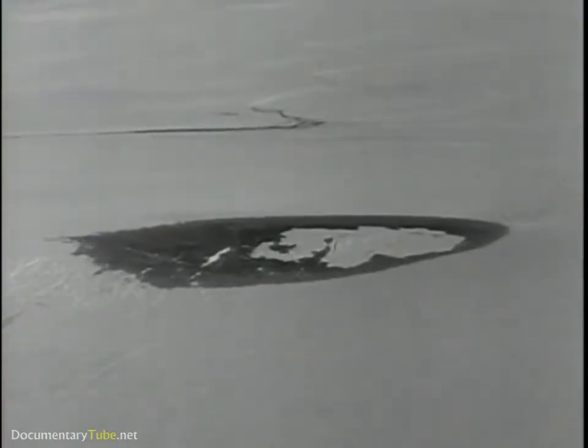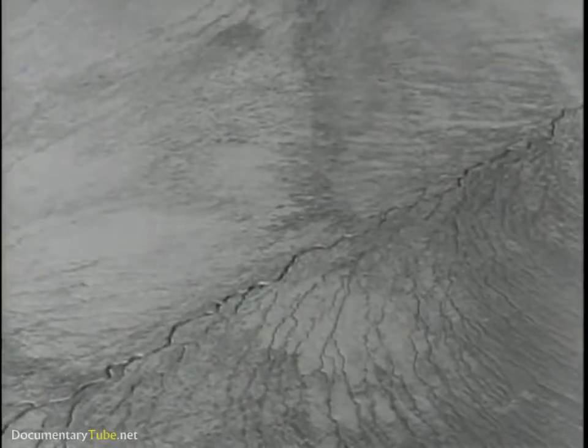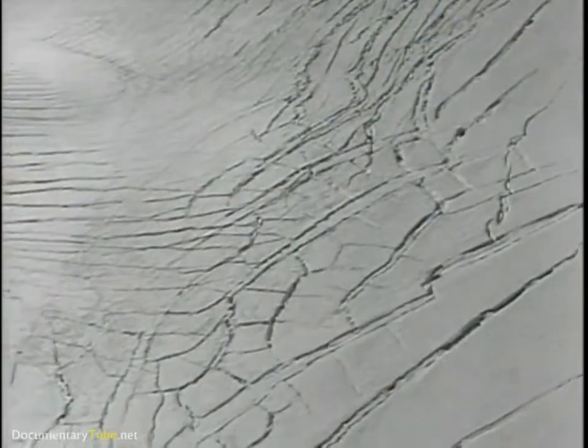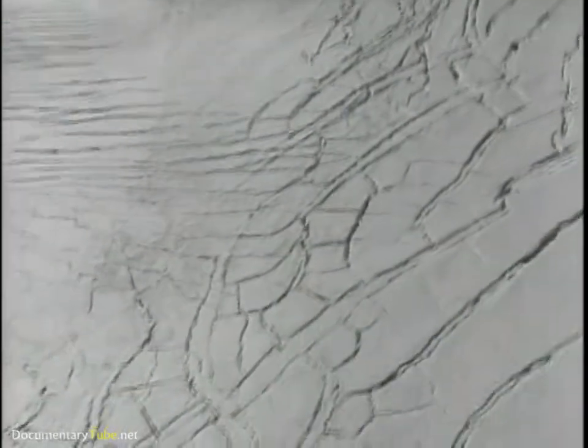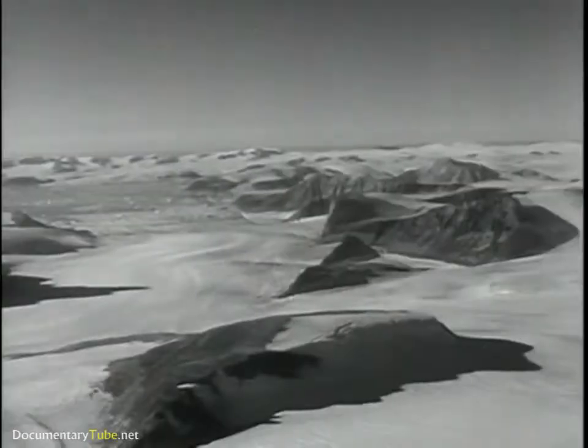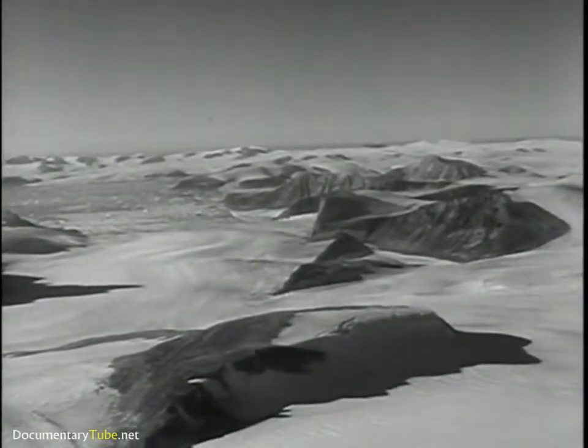This is rugged country. Nothing lived on the ice cap. Not even seal or caribou survived in this climate. Our job was to cross 150 miles of ice, much of it split by crevasses, and then build a city under the ice, experimenting with new concepts of polar construction.